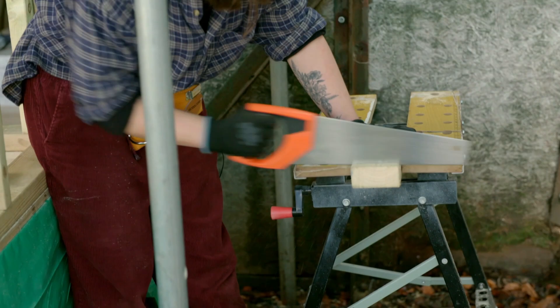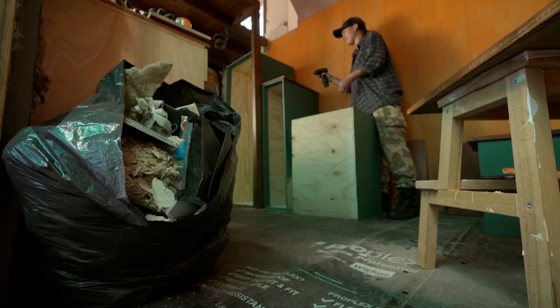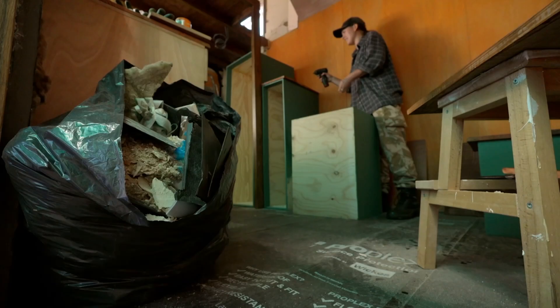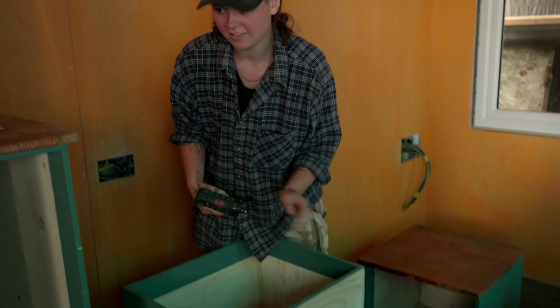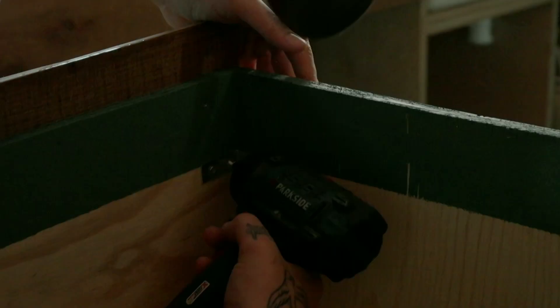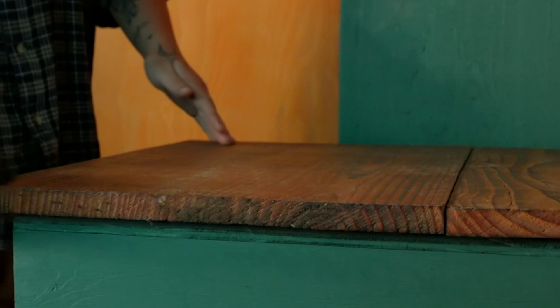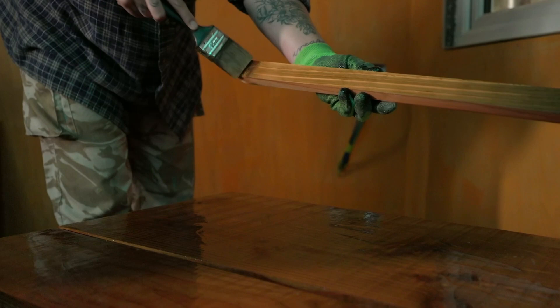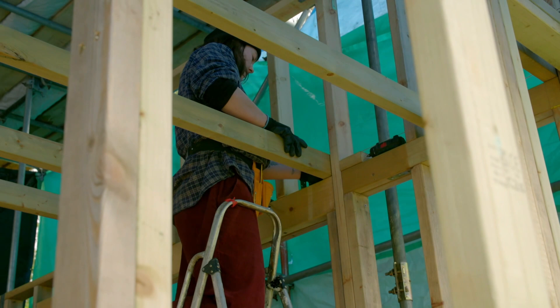Five weeks later, the internal walls are up. The following month, Liberty's tiny house has come on leaps and bounds. Most of the internal walls are now insulated, so Liberty can move onto the stairs. My treads I've made from cladding boards — the cladding I've got on the outside — I've just sanded the boards down and then oiled them, so it's just using leftovers, which is pretty cool.